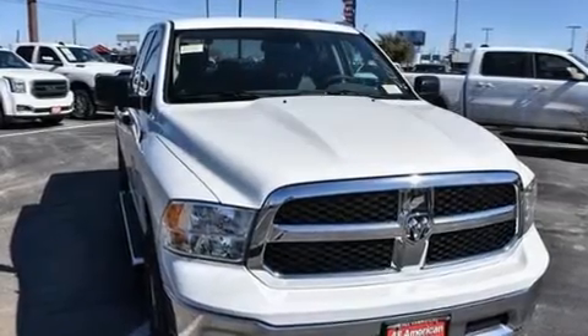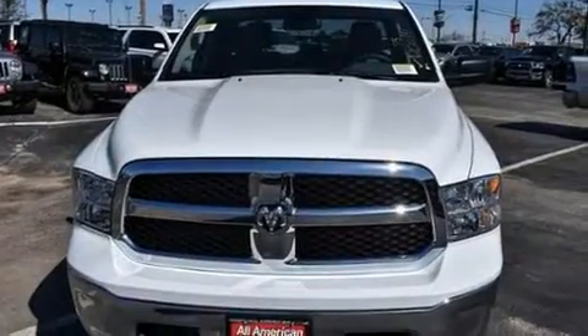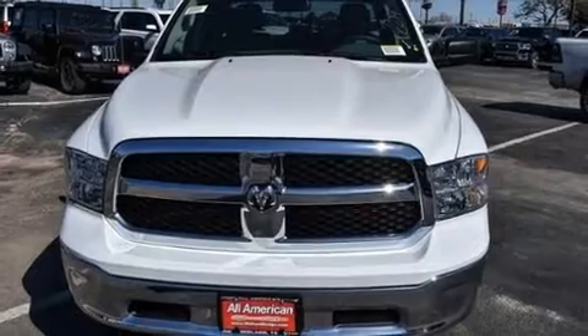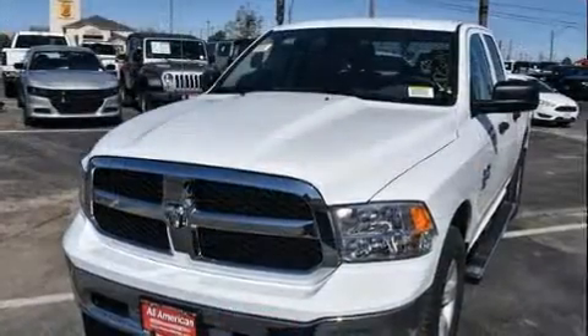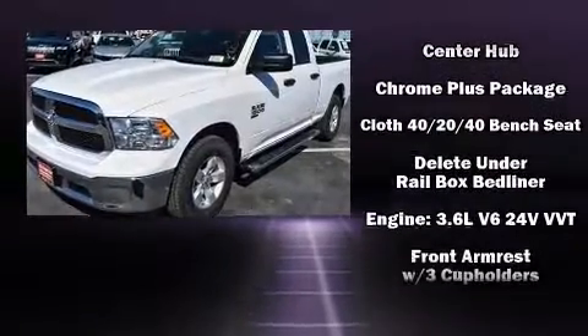Come test drive this 2020 RAM 1500 Classic. This four-door, six-passenger truck offers the latest in technological innovation and style. It's equipped with tons of terrific amenities but it won't break your budget, such as remote keyless entry, a tachometer,